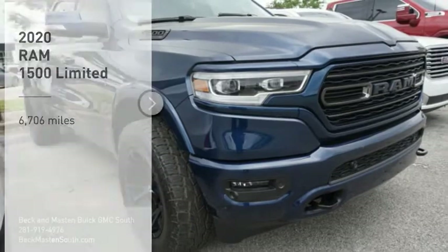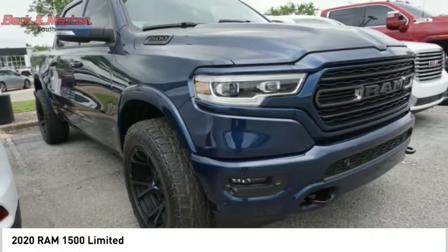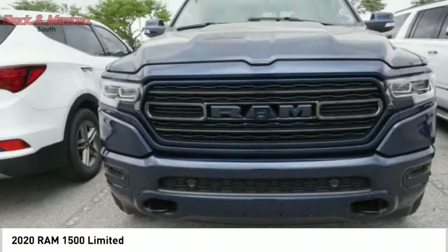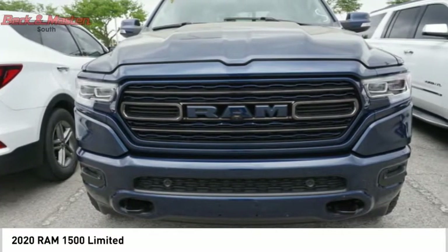We are pleased to show you the 2020 Ram 1500, which went against the Chevrolet Silverado, Ford F-150, and Toyota Tundra — all excellent trucks in their own right. The Ram took home the prize for its well-rounded strengths.